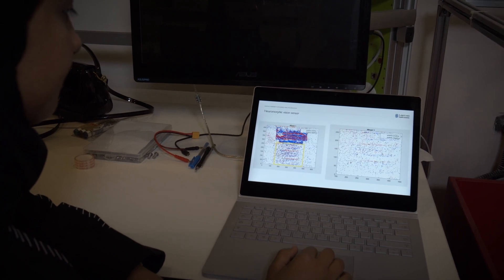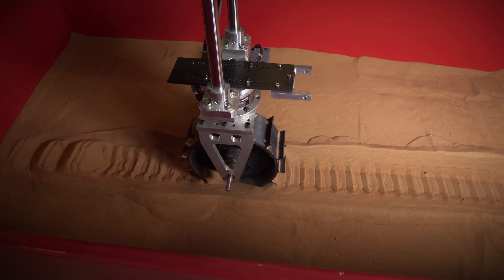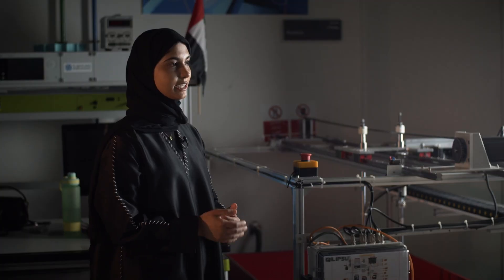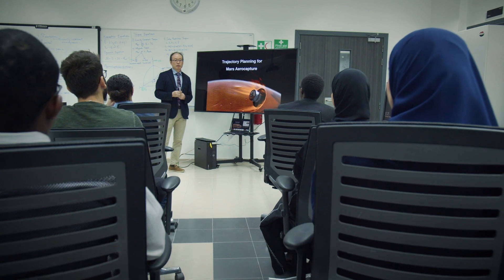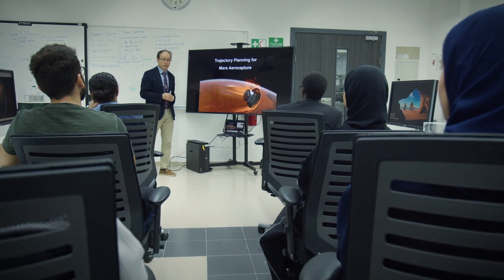A machine learning-based control system is used to position the legs based on terrain conditions. These techniques that we are working on now can be used later for UAE's future space projects. CUSTIC is a great place for students to learn, grow, and excel, because they will not only gain hands-on experience utilizing state-of-the-art facilities, but also have the unique opportunity to work on a space mission — providing hands-on exposure to space science and technology.